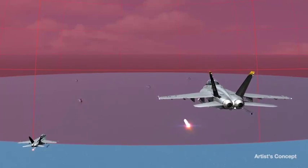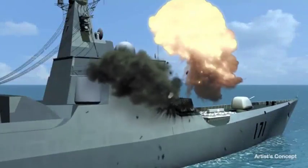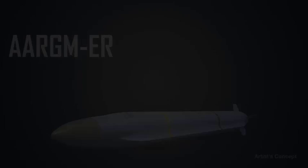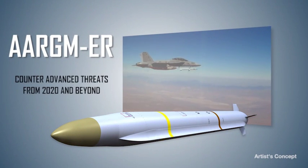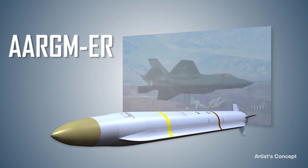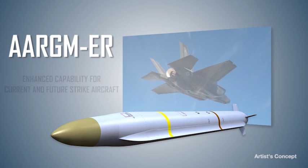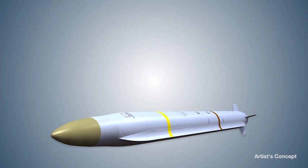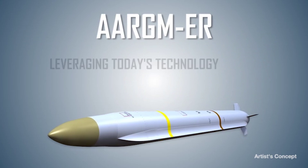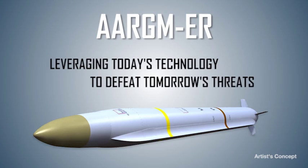AARGM ERs launched from U.S. Navy strike aircraft are effective against this threat, thus sustaining Blue Force-assured offense. The AARGM ER provides the capabilities to counter advanced air defense threats from 2020 and beyond. It provides the U.S. Navy enhanced precision strike capability for its current and future strike aircraft. As an upgrade to the current production system, it is low-risk and affordable. AARGM ER — leveraging today's technology to defeat tomorrow's threats.